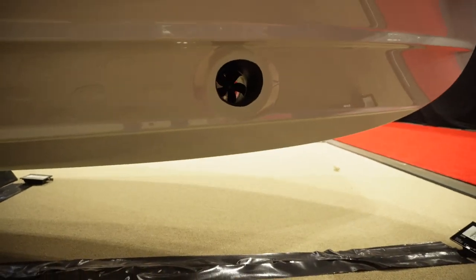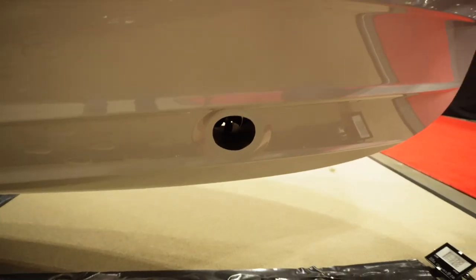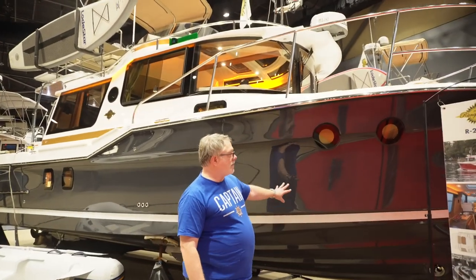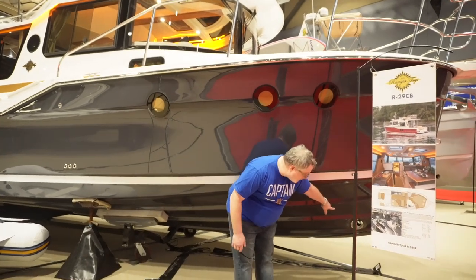Since the boat is out of the water, you can see the bow thruster right there. One thing to note: the bow thruster on the RT27 is not going to overcome strong wind and strong current. Coming over to the RT29 in dark gray, you can also see the RT29's bow thruster.